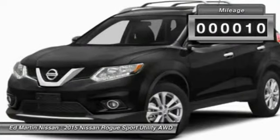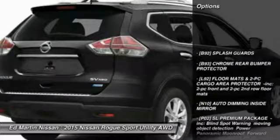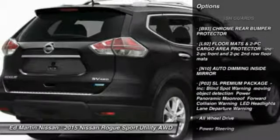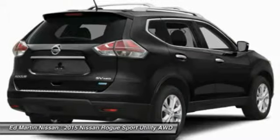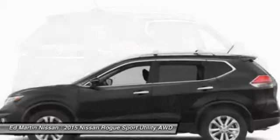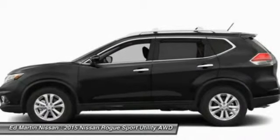This vehicle has less than 100 miles. Here are some of this vehicle's great options: all-wheel drive, anti-lock braking system, navigation system, power lift gate, steering wheel audio controls, keyless entry, Bluetooth, leather-wrapped steering wheel, power steering, adjustable steering wheel.